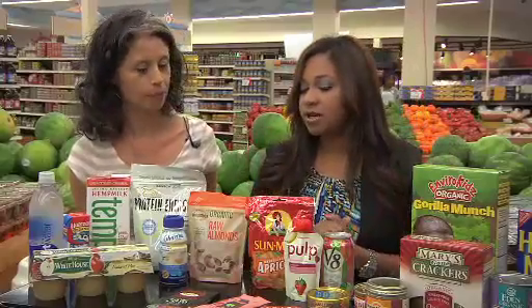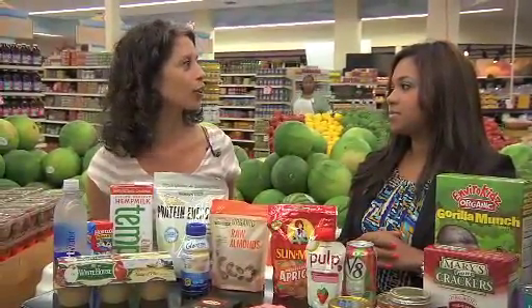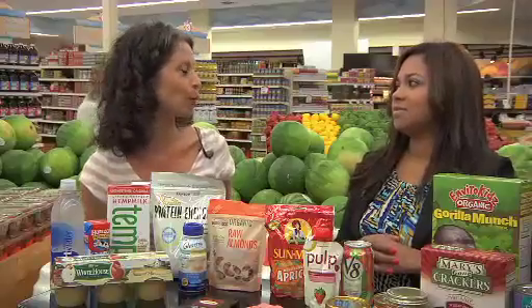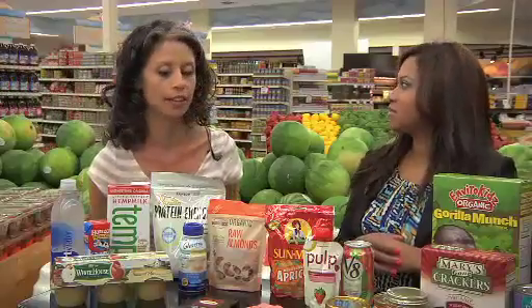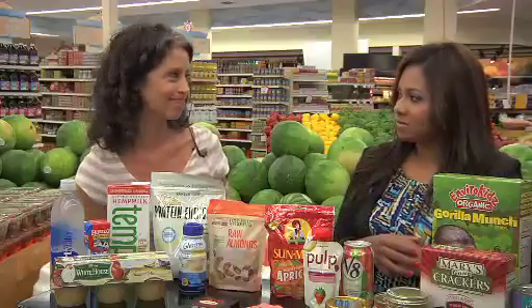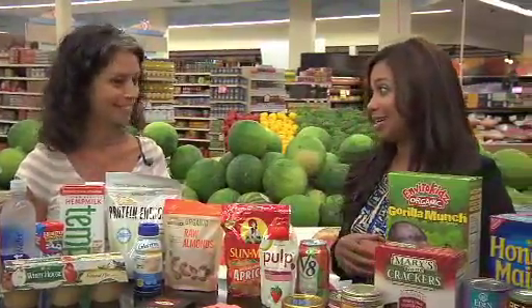Any last tips for viewers as it pertains to hurricane supplies? I think people should just start getting organized now. You don't need to go into crazy mode when we hear that there is a storm approaching. Getting a lot of these things on hand now is smart — they don't spoil. Get organized now. Thank you very much, Andrea. Thanks, Delisa.